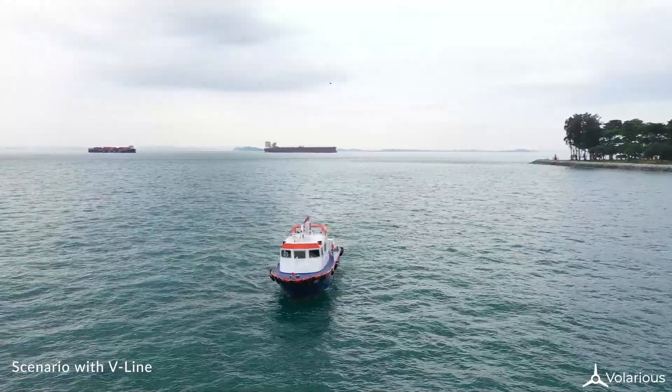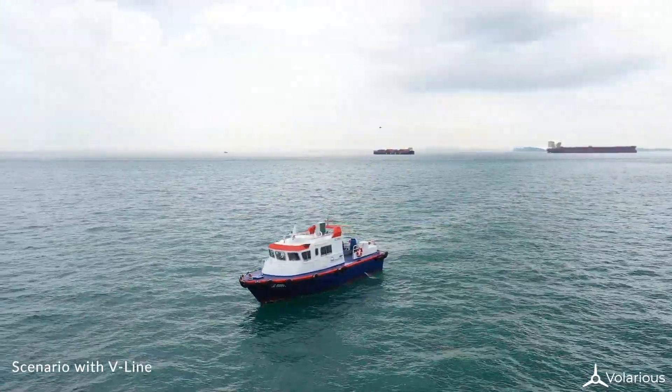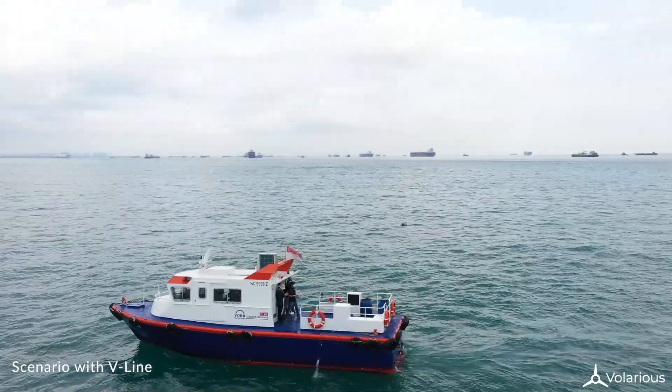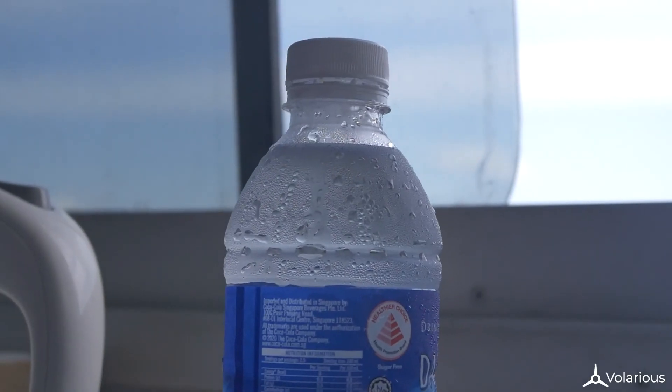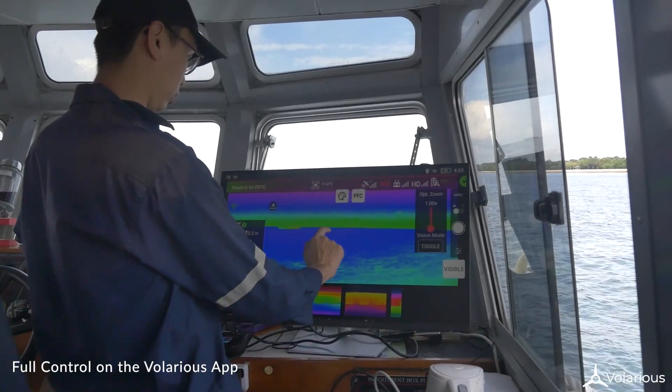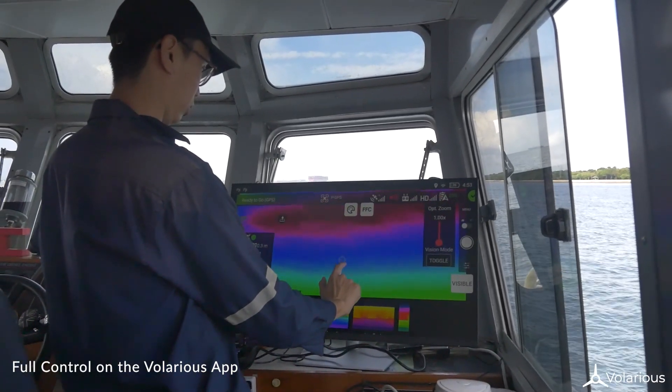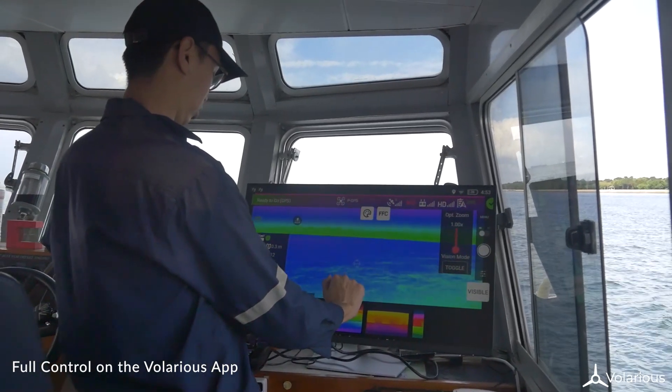V-Line boat mode enables a drone to fly autonomously above the patrol vessel for hours. The whole system is controlled from within the comfort of the cabin via a touch-enabled application. Users can select visual or thermal video feed, zoom, take-off, following, and landing from the app.